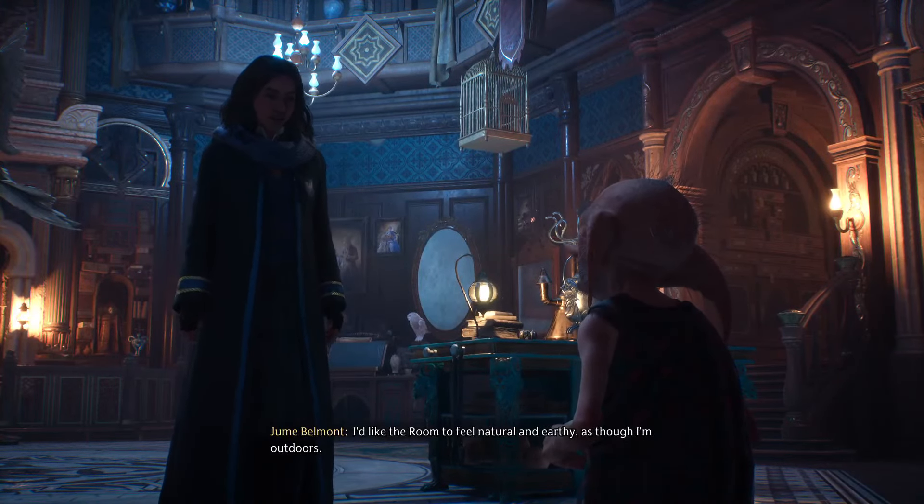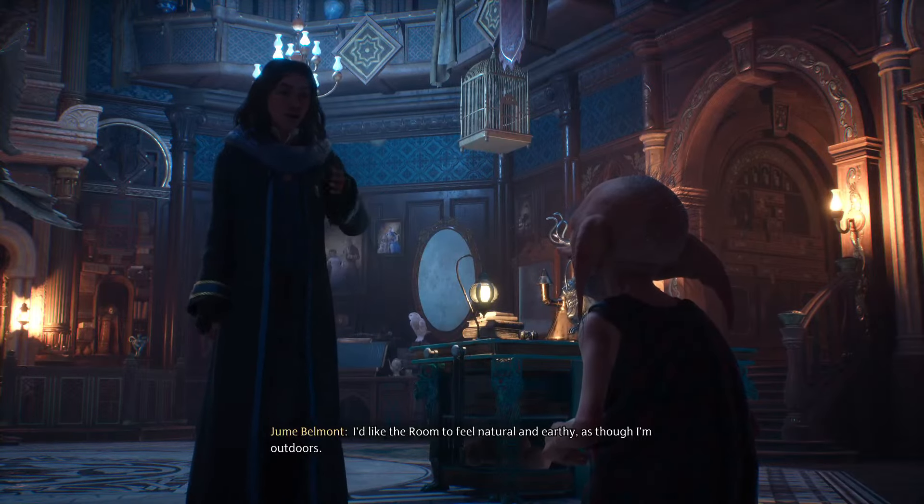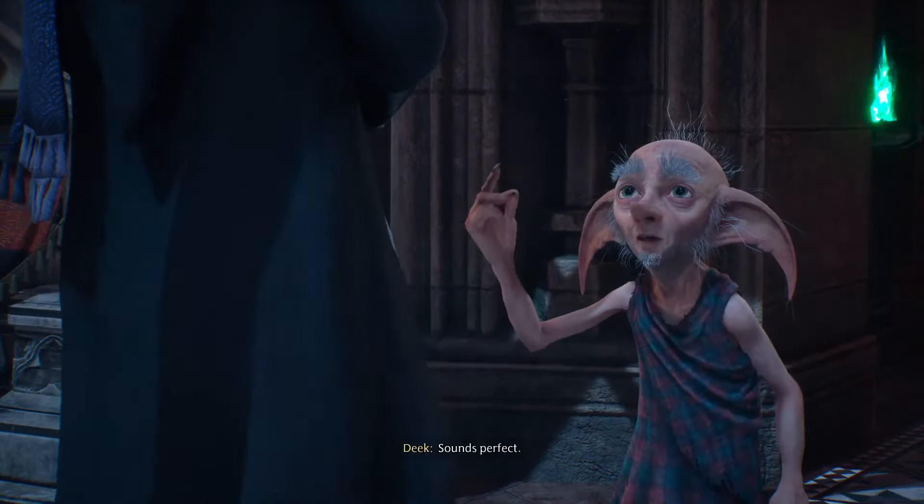The player tells Deke: 'I'd like the room to feel natural and earthy, as though I'm outdoors.' Deke replies enthusiastically: 'Sounds perfect.'